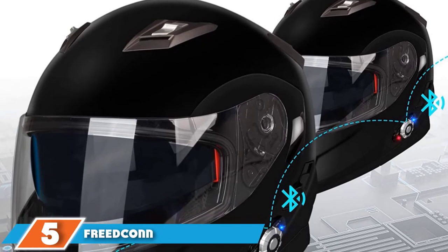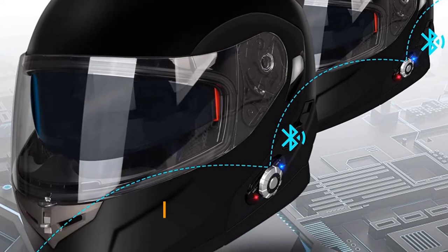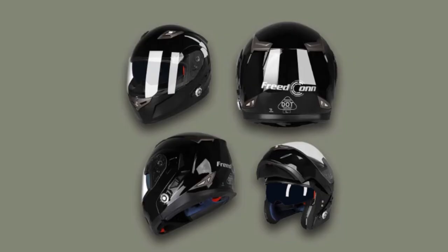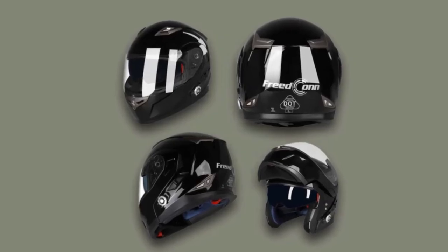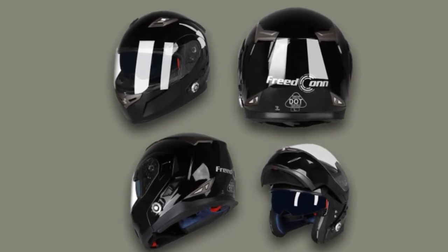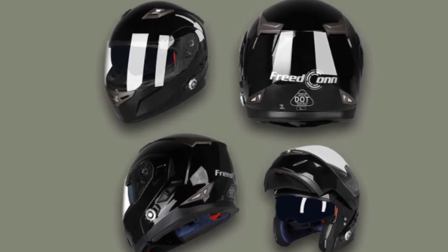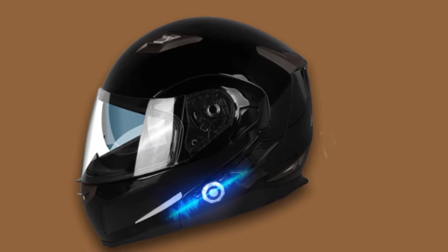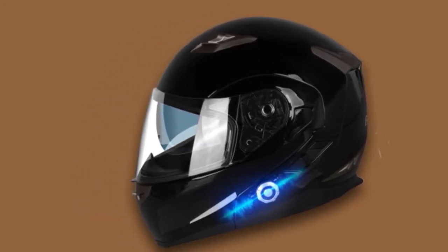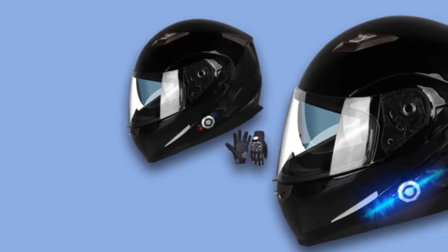The number five position is held by the Freedcon Motorcycle Bluetooth Helmet. The built-in Bluetooth helmet connects to a cell phone, music player, and GPS system easily and stably, allowing multiple device connections without hassle on the go. With powerful communication capabilities, the Bluetooth intercom helps communicate with two riders up to 1,640 feet. The helmet has wireless Bluetooth with music, GPS navigation voice prompt, and hands-free calling.